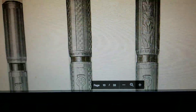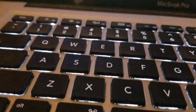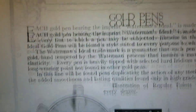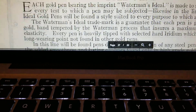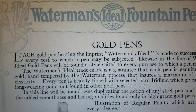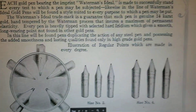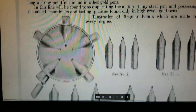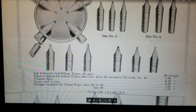And we have a bunch of nib types available as well. Gold pens — what these things actually looked like, what your options were. You had a bunch of them.